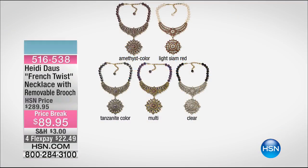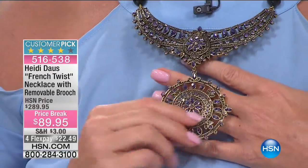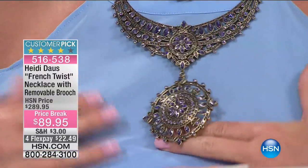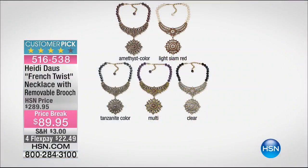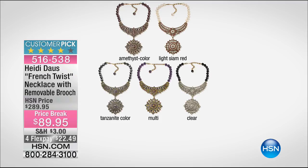One of our favorites is back in stock at the very best value we've ever offered — it's called the French Twist. It's so clever because there is a twist to it: not only is it the most gorgeous necklace, it's also a brooch. We originally offered this at $289.95 — we took $200 off. It's available in amethyst, clear, multi, and tanzanite color. Close to 500 were already pre-selected just when we put it on HSN.com.